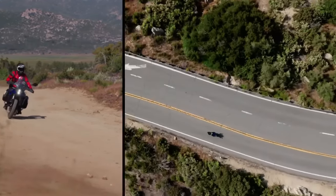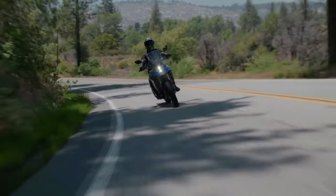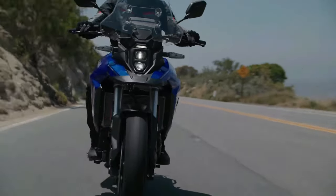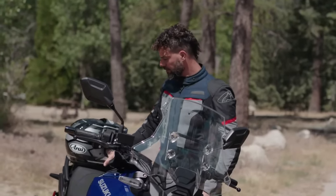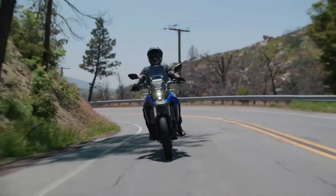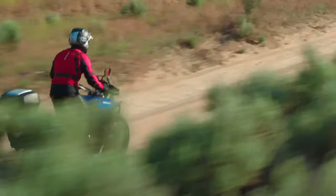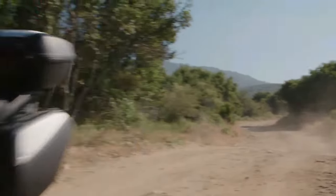In terms of hardware, the V-Strom 800DE Rally Edition comes with a fully adjustable upside-down front fork and a rear mono shock adjustable for both preload and rebound. Braking duties are handled by 310mm dual discs at the front and a single 260mm disc at the back, with dual-channel ABS. The bike rides on 21-inch front and 17-inch rear spoke rims shod in Bridgestone AX41 off-road tires. The bike uses the same 776cc parallel-twin motor developing 84 bhp and 78 Nm of peak torque.